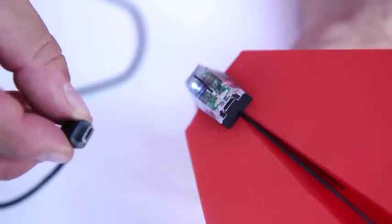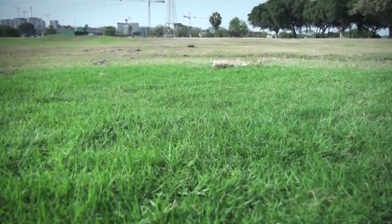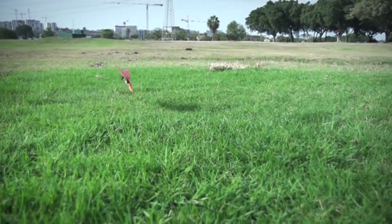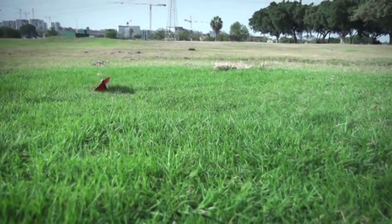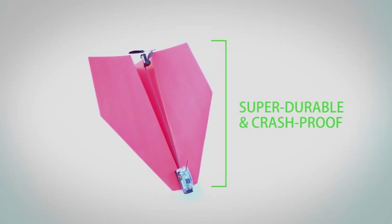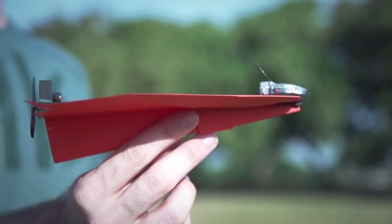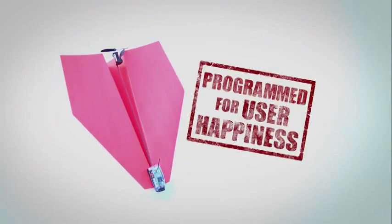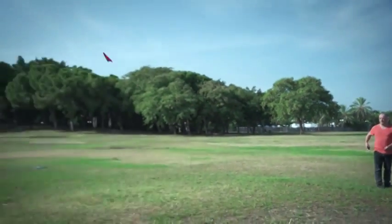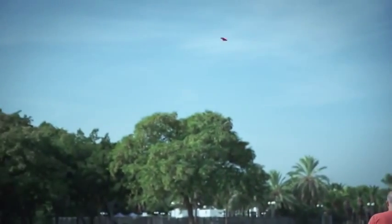Out of juice? Charge the battery with any micro-USB cable. As Shy learned in his career as a pilot, planes should be built for flying and for crashing. That's why all components of the Power Up 3 are super durable and crash-proof. Power Up 3's smart chip is programmed to optimize user happiness — you don't need a PhD in aeronautics to be able to fly it. The prototype is fully functional and the super ultra-magical Power Up 3 is ready for production.